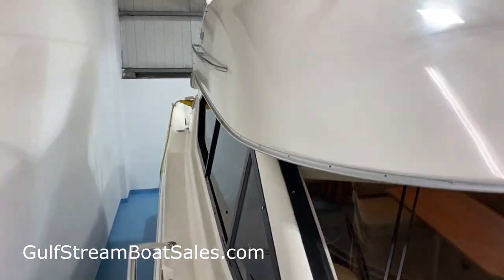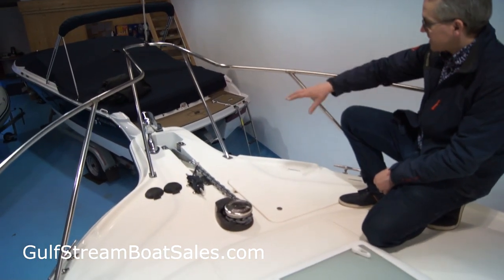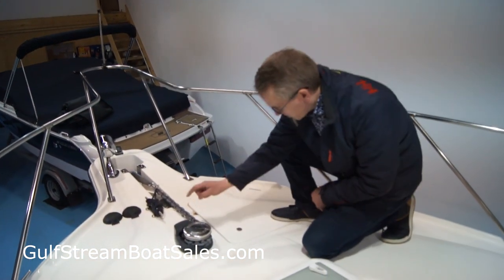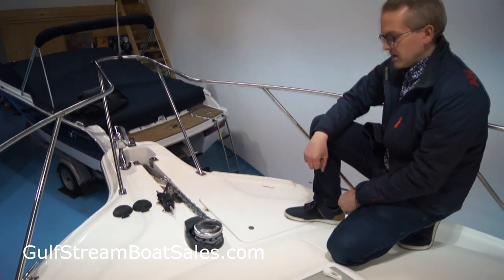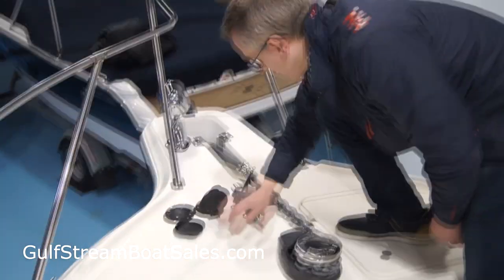Great setup for raising and lowering the anchor — you get the recessed anchor roller set into the bowsprit. There's a big beefy Lewmar deck-mounted windlass with foot switches here, so you can raise and lower the anchor from up here.